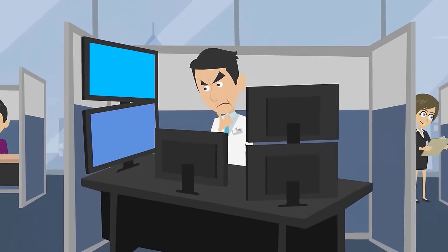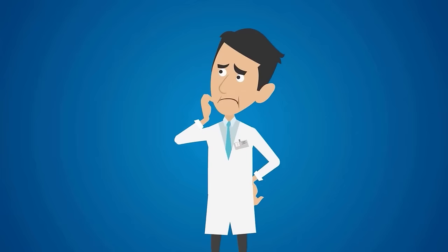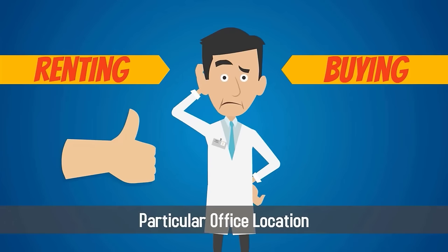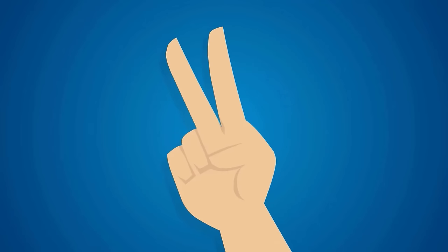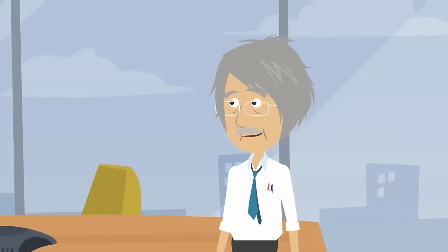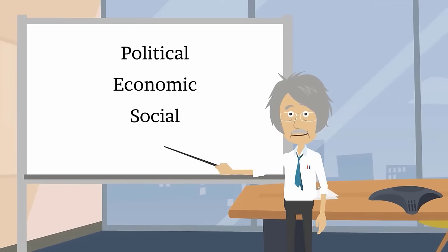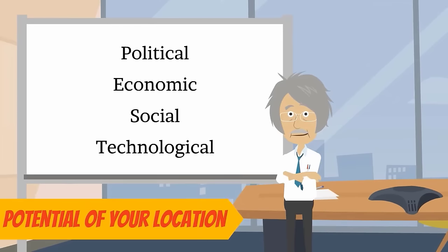Armed with data-based projections for the future, you'll be able to decide if renting or buying a particular office location is a smart business move. You'll need two tools to perform your market assessment. The first is the PEST analysis, which measures the political, economic, social, and technological potential of your location.